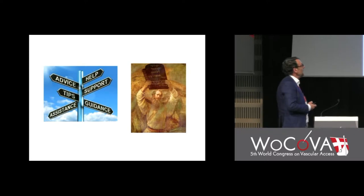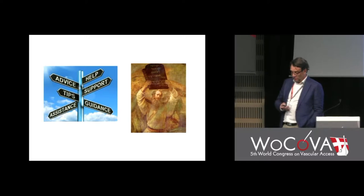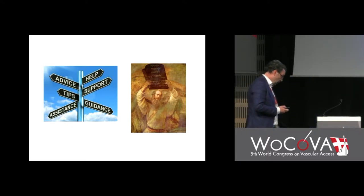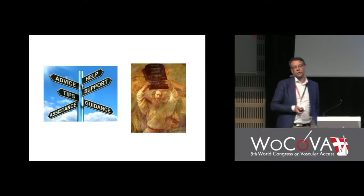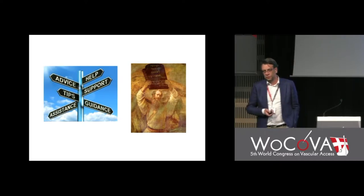Are the guidelines support, or are they stone tablets? Perhaps that's a matter of philosophy. I will give you some examples where I think it's quite difficult to use the guidelines.